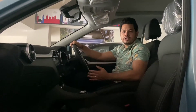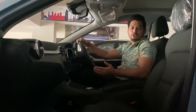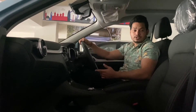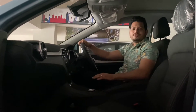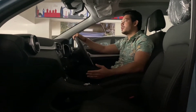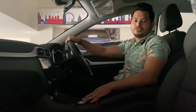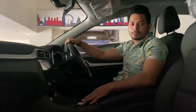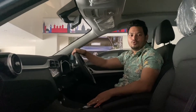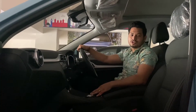I am going to talk about the ZS EV of Morris Garages, although this is not the model we want to talk about — the model that is going to launch soon. I will post it very quickly. We will talk about the features that are coming to India or not. My name is Deepak, welcome back to my channel. Thank you for watching, subscribe, like and share.